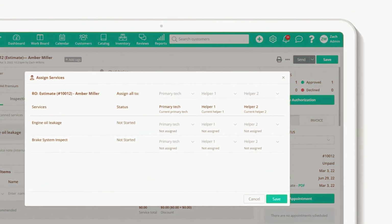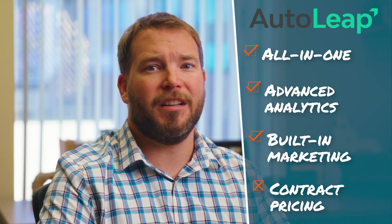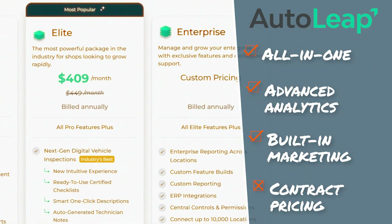especially with multi-location operations that need centralized control. Implementation takes some setup time, but once it's dialed in, you're running your business like a single dashboard. Pricing varies and often comes with contracts, so it's worth negotiating before you commit.